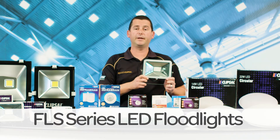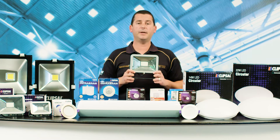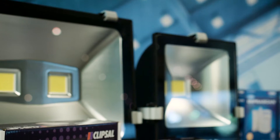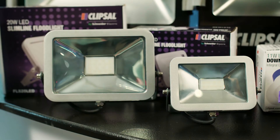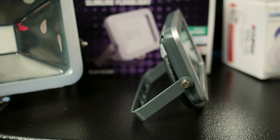FLS series LED floodlights. These LED floodlights definitely punch above their weight. The Clipsal FLS series LED floodlights are designed to do everything the big boys do, except in a smaller, slimmer, easy-to-work-with package. The discreet slim design allows for greater flexibility during installation, and the die-cast aluminium construction with toughened glass visor makes them very robust.